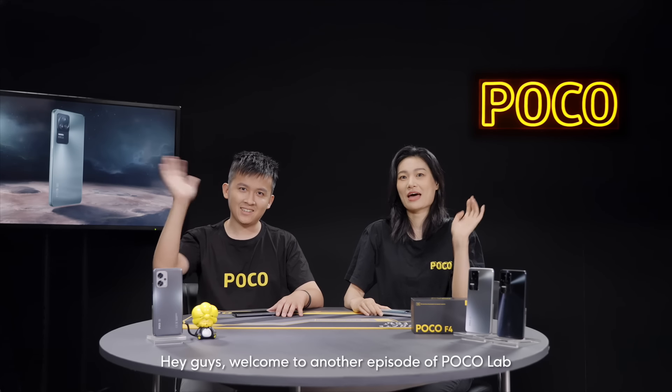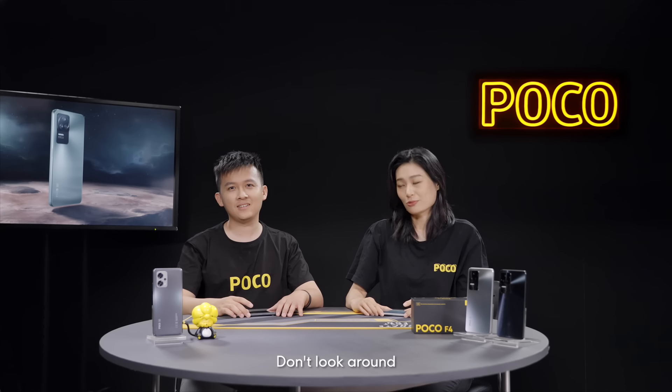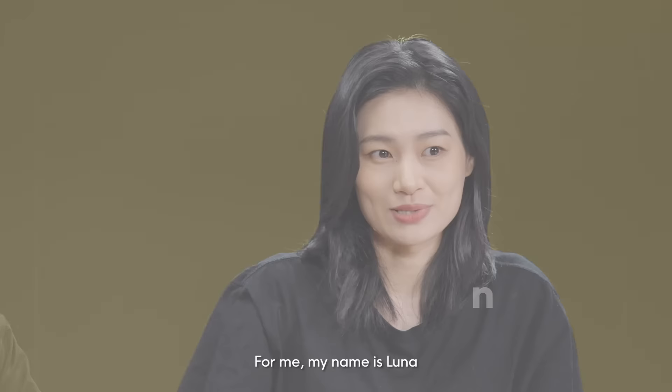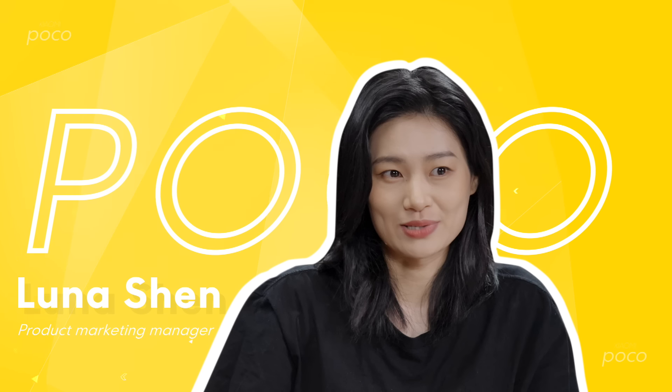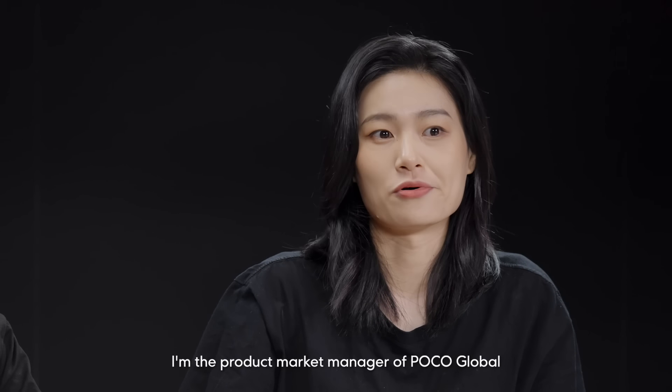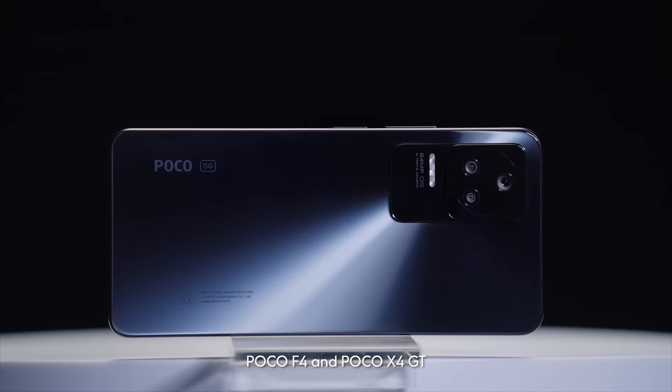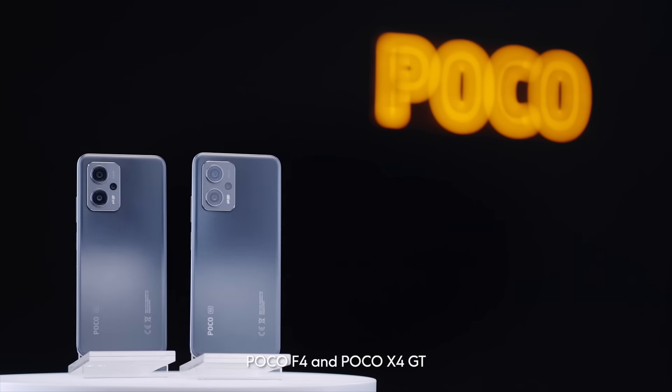Hey guys, welcome to another episode of PocoLab. Angus is not here today. My name is Luna, I'm the Product Marketing Manager of PocoGlobal. We have just launched two awesome devices just a couple days ago: Poco F4 and Poco X4GT.